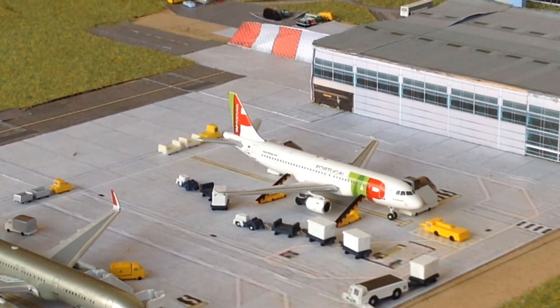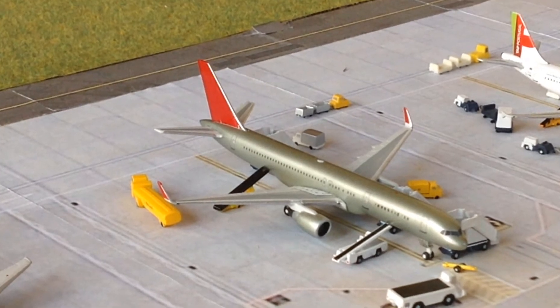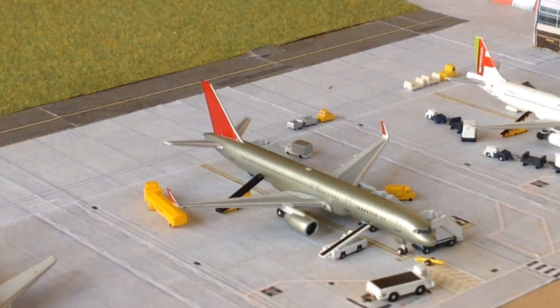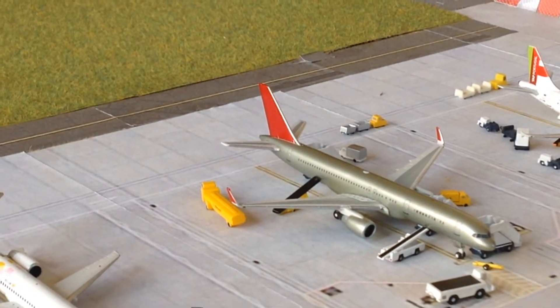First off, just boarding up we have a TAT A320 and this is heading off to Lisbon. Next we have a blank 757 but it's still operating a charter flight under Jet2 and this aircraft is heading out to Corfu. Let's just get them fuel on board.